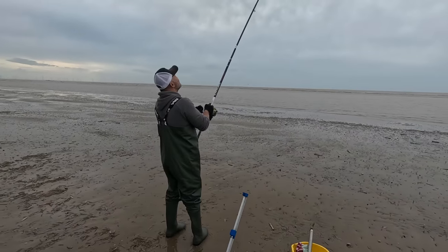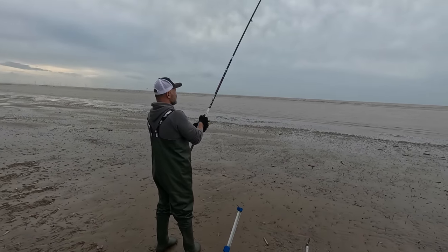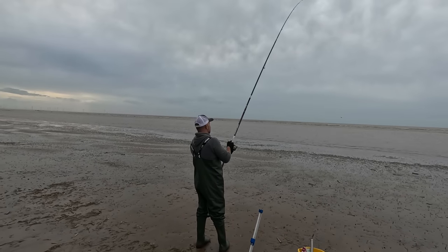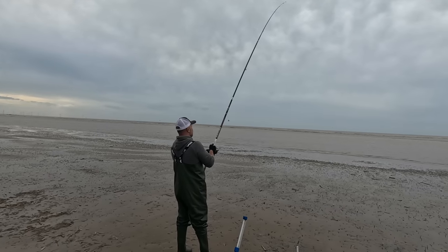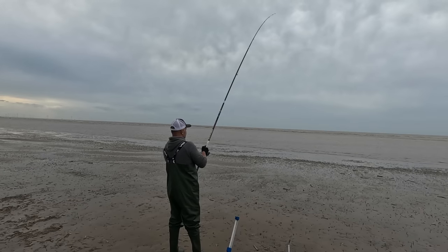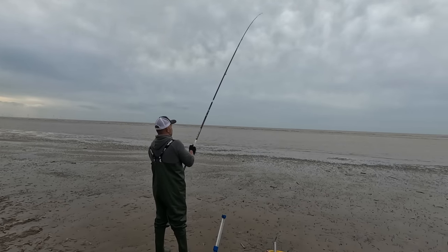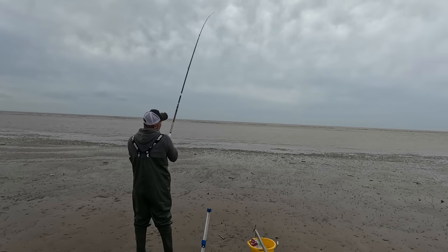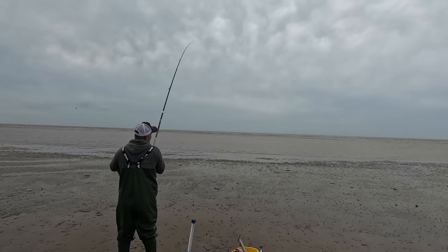Fish on again! More or less had a cast. I reckon this could be a fatty — about 50 yards out. Just came on the surface. Keep winding, 50 yards in, fighting now. Could be a small skate? Maybe a near-size flattie.